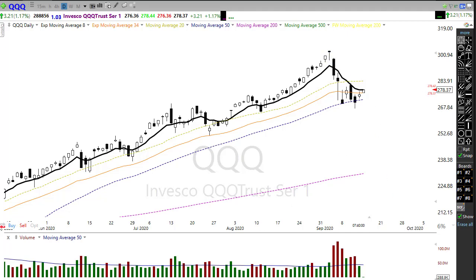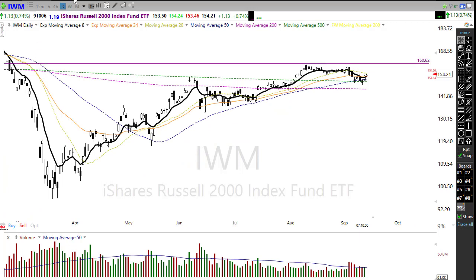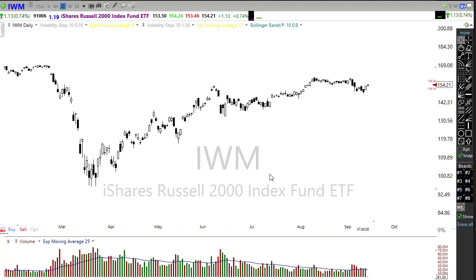IWM was surprisingly one of the better performers yesterday, holding up very well into the close with a nice big tall white candle — a very nice morning star pattern in the chart, which signals a bit of good news. We saw some relief coming into the financial sector, which helped pick this index up. But let's not get too rambunctious — we're pushing right back up into a major price resistance point, and with this double top high, we've got some work to recover. IWM has yet to make a new high for the year like the other indexes have already done.